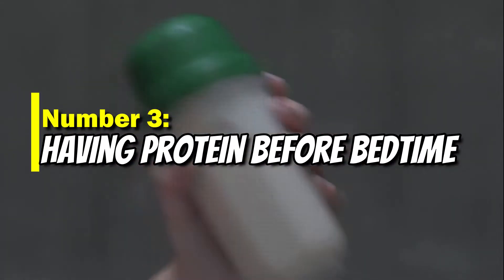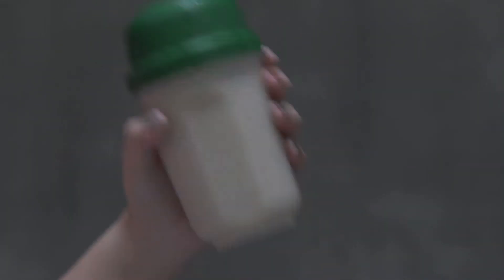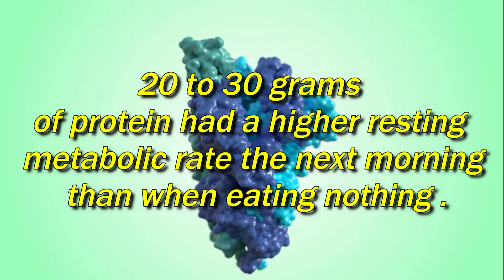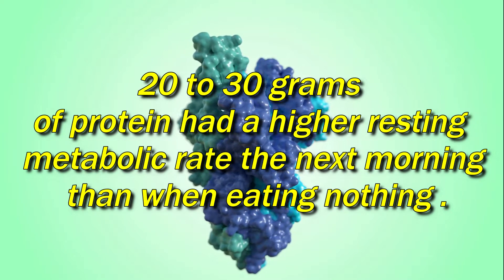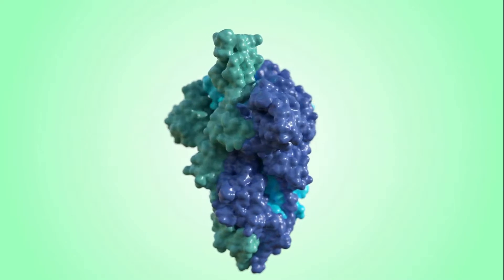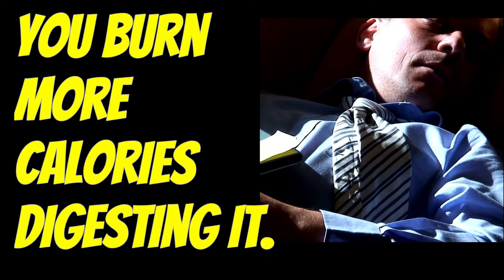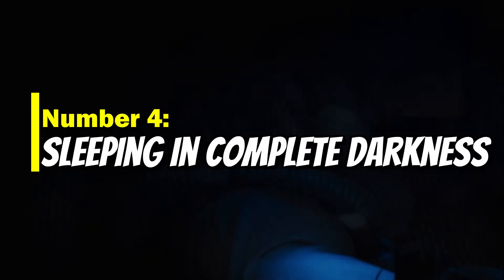Number three: having protein before bedtime. According to research, consuming 20 to 30 grams of protein produces a higher resting metabolic rate the next morning compared to eating nothing. Protein was found to be more thermogenic than carbs or fat — you burn more calories digesting it.